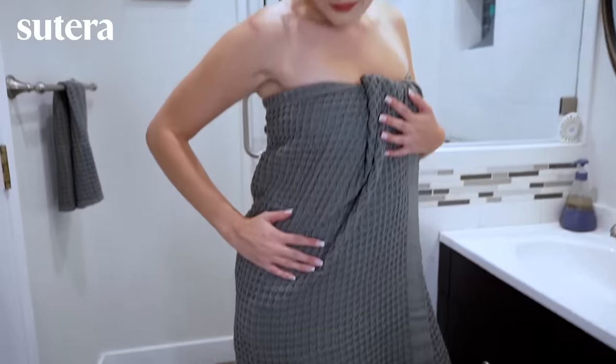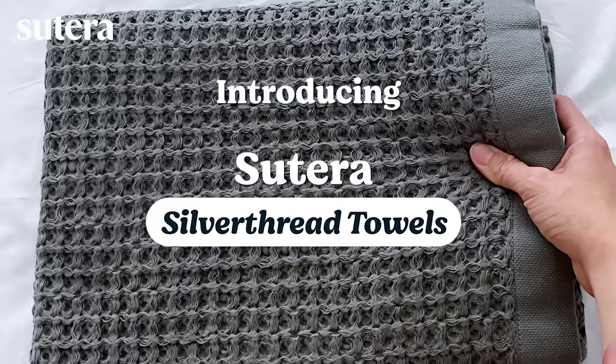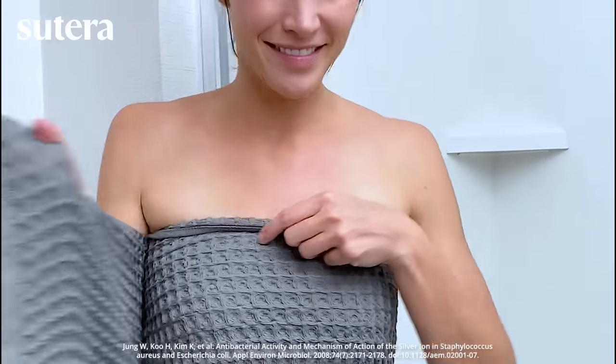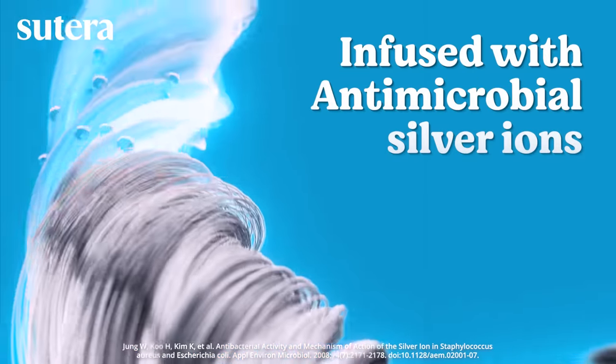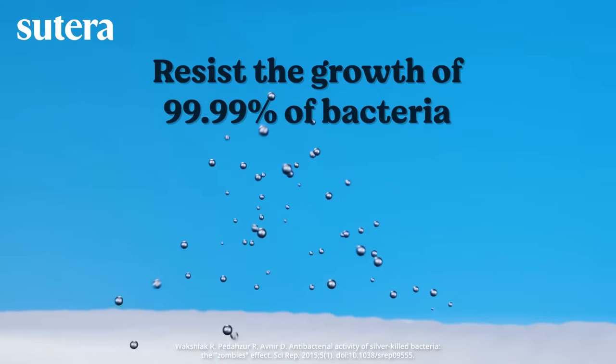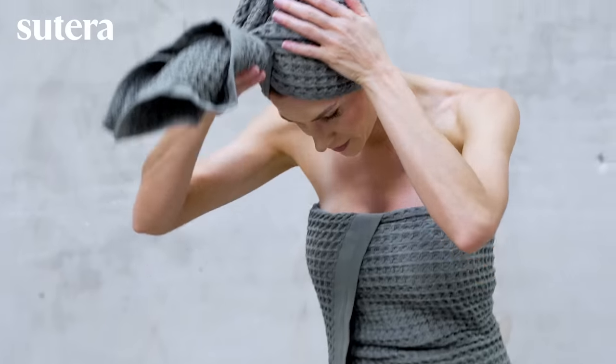But a new towel helps fight odors and germs while rapidly absorbing moisture. Introducing Suterra Silver Thread Towels — a quick-dry, ultra-hygienic breakthrough infused with antimicrobial silver ions, shown in studies to resist the growth of 99.99% of bacteria, delivering a drier, cleaner, and more luxurious bathroom experience.